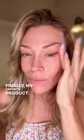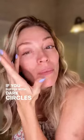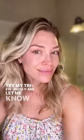Finally, my favorite product that I have been in love with for a long time — it's our bright eye complex. If you suffer with dark circles or under eye puffiness, this is going to be your favorite product too. Try my tri-eye effect and let me know what you think.